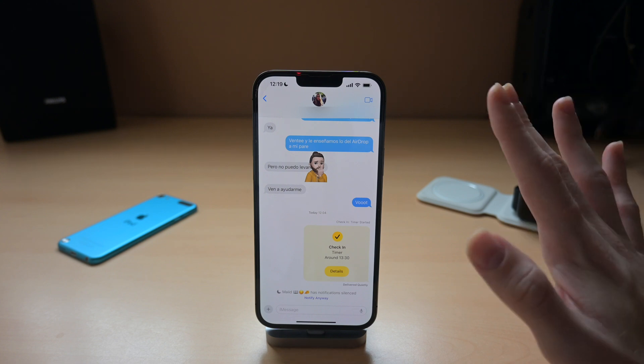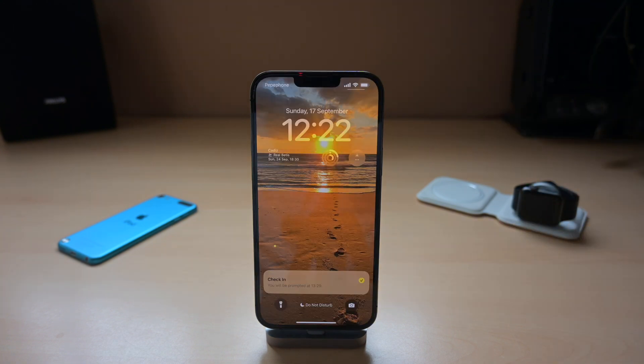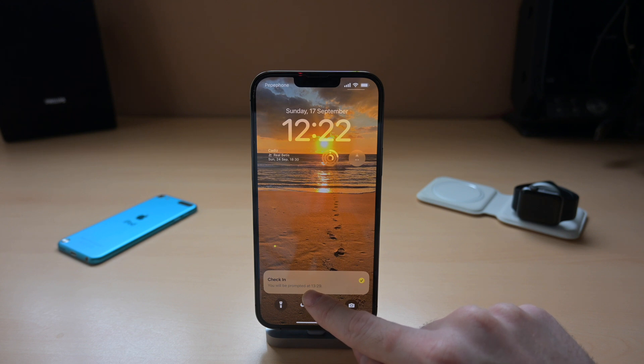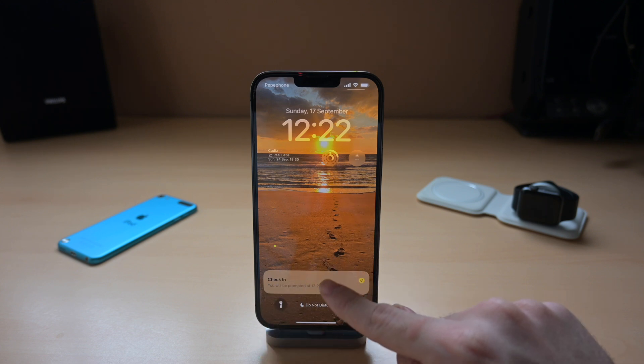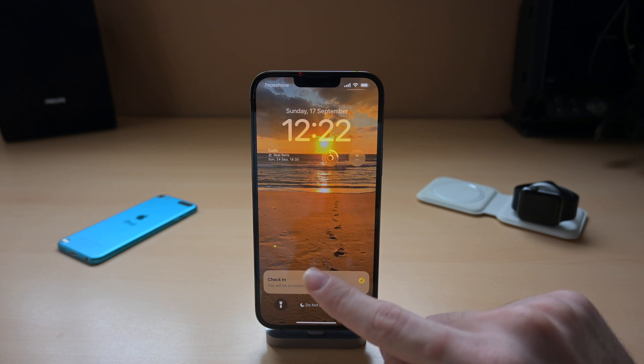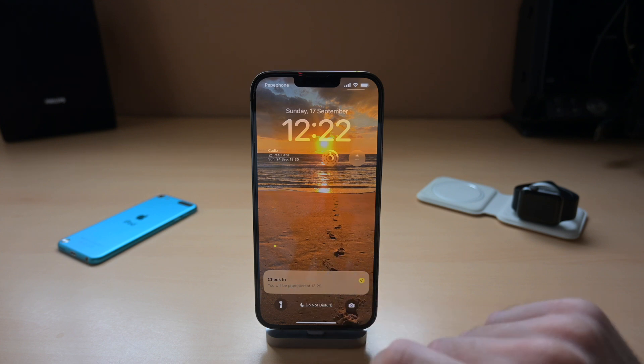I think this is a very good feature, especially for more dangerous places. Another cool thing is that on your lock screen, you'll see the check-in displayed there. It shows when you'll be prompted to finish, and if you don't reply within 15 minutes after that time, it will send an alert to your emergency contacts and to the person you sent the check-in to.